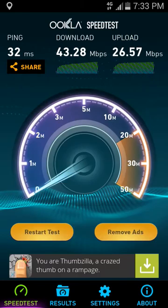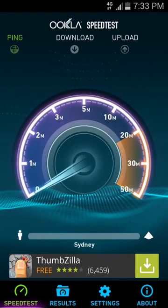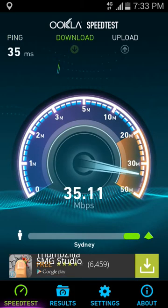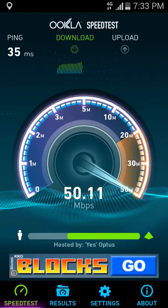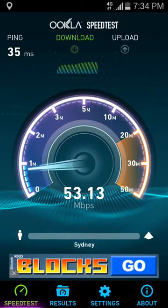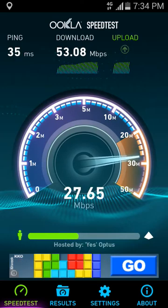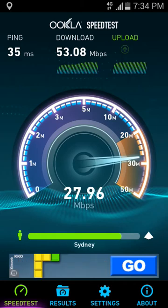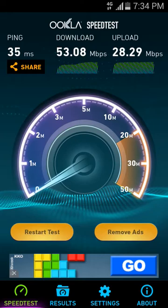Let's do another test. That's 52 — it is still considerably less than full 4G. In theory it should go up to about 100 or 98 megabits. You do get those speeds if you're in the Sydney CBD. Let's try another server — that was the Optus server.